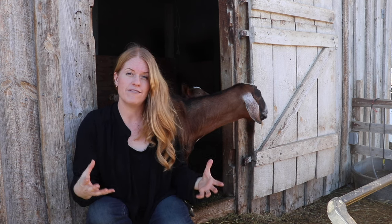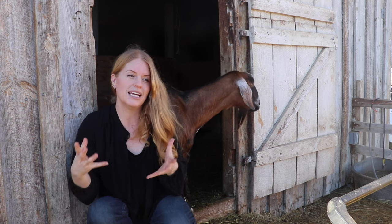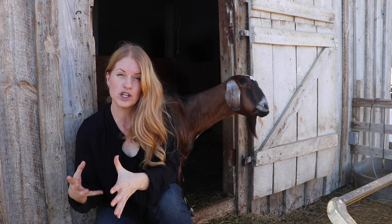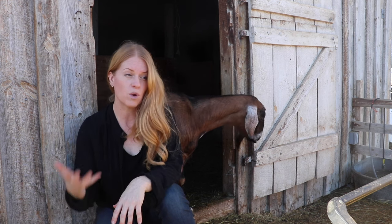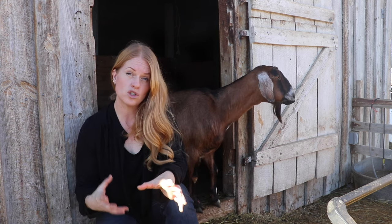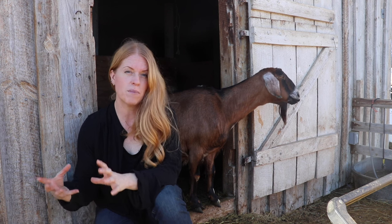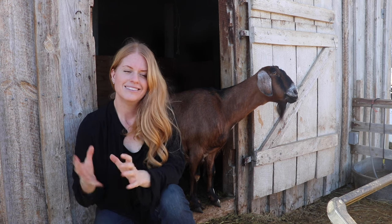If you know you have very strong bucks without any weaknesses, line breeding can be something to begin to experiment with in your own herd. If you own a doe that isn't strong in one area, you can choose a buck whose lineage is strong in that area, and the kids from that match will most likely show improvement in that area.